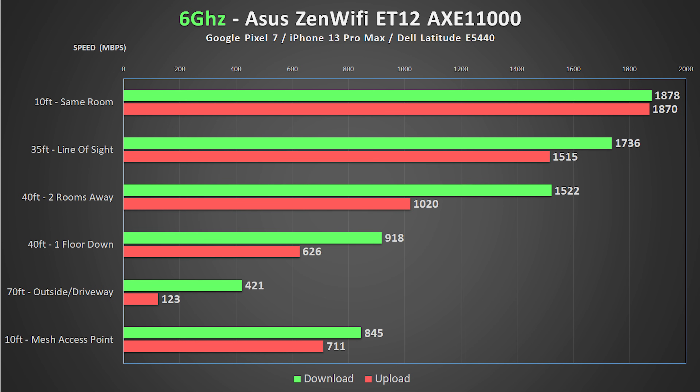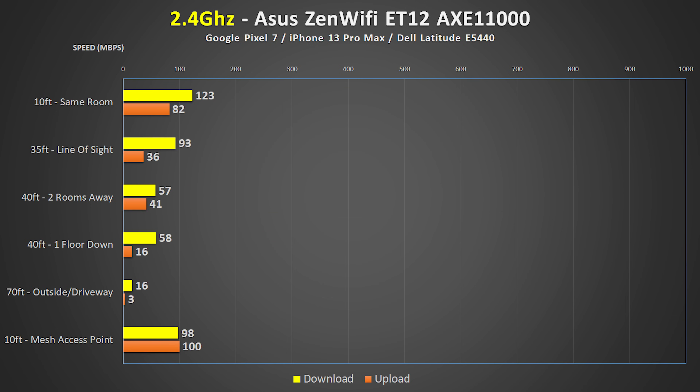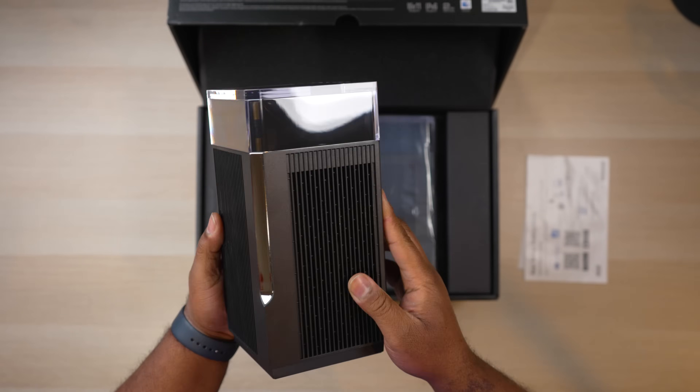The 35-foot tests, as well as the speeds from two rooms away, were almost just as good. The 5 GHz performance from the Asus was also pretty good, even though it did fall short to some of the other systems. I did get pretty good speeds from the basement, where a lot of these systems seem to fall short. On 2.4 GHz, even though the speeds weren't breaking any records, they were actually among the fastest of all the systems I tested. Overall, the Asus ET12 was impressive, and I really like the extra options you get compared to the other systems.